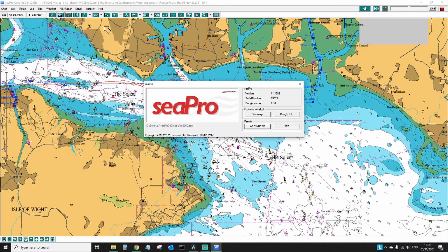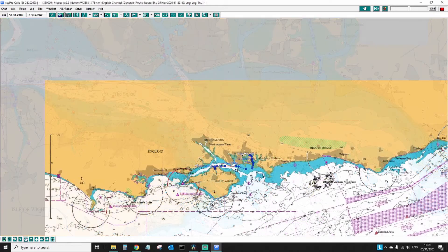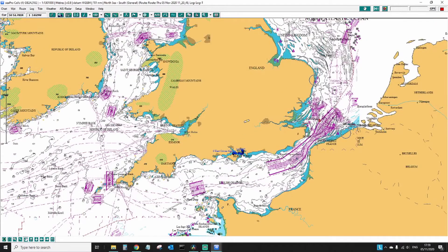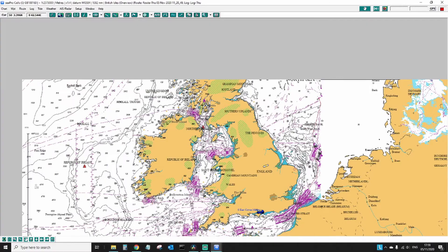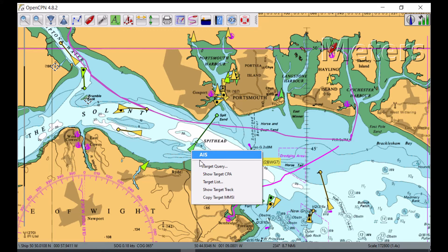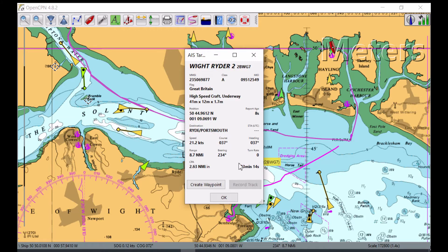I use Euronav's C-Pro 3000 software as my primary electronic chart plotter. It's installed on a Windows 10 laptop and it receives its AIS and GPS data directly from the AIT-2000. Most electronic chart systems follow the same sort of processes, and whilst there are obviously some differences, the basics are shared across all the different options available. One very popular electronic chart system is OpenCPN — it's free to download and use, and I have a copy on the same laptop, so here's a comparison target inquiry.